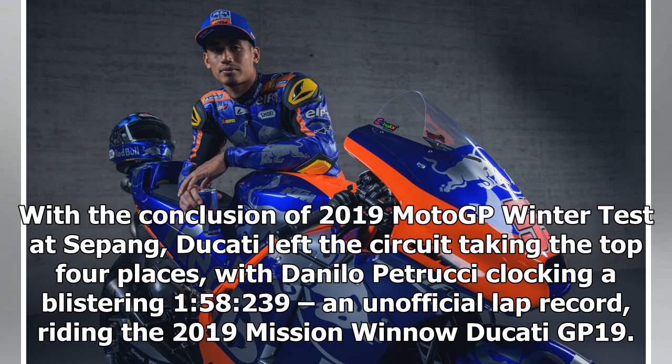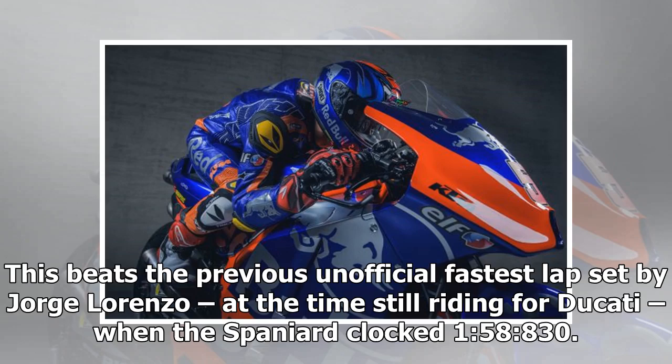With the conclusion of the 2019 MotoGP Winter Test at Sepang, Ducati left the circuit taking the top four places, with Danilo Petrucci clocking a blistering 1:58.239 — an unofficial lap record — riding the 2019 Mission Winnow Ducati GP19. This beats the previous unofficial fastest lap set by Jorge Lorenzo, at the time still riding for Ducati, when the Spaniard clocked 1:58.830.